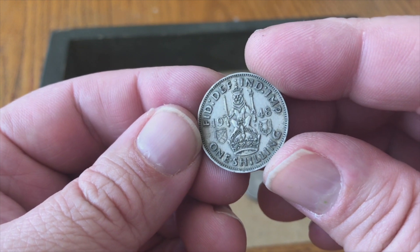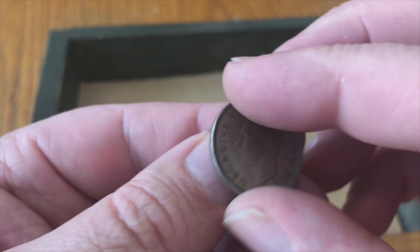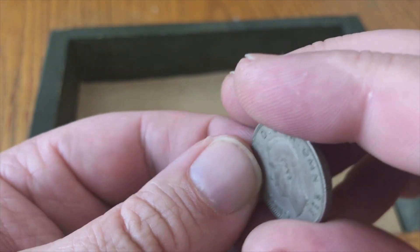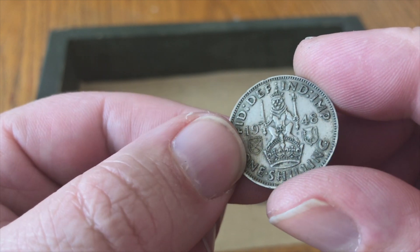It's one shilling, 1948. It's a nice looking coin.